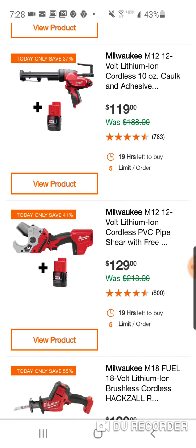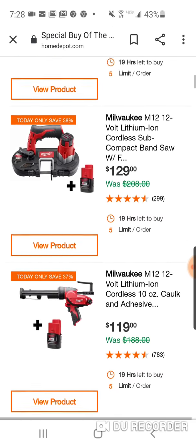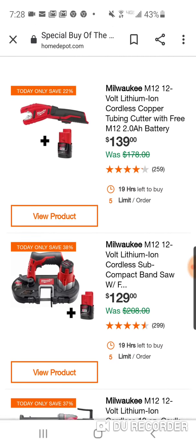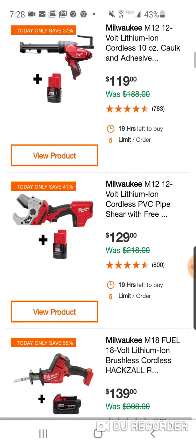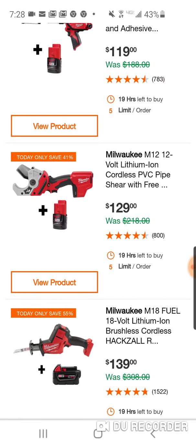Here's your cordless PVC pipe shear, and that's actually a really good price. I'm glad they're doing some tools you don't always see. So you've got the bandsaw, the copper tubing cutter, the caulk gun, and the PVC pipe shear — a lot of stuff for plumbers. Maybe your time to get a second one, because you're not going to see it this cheap.